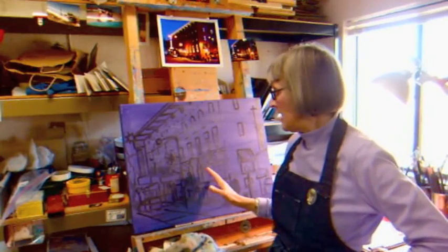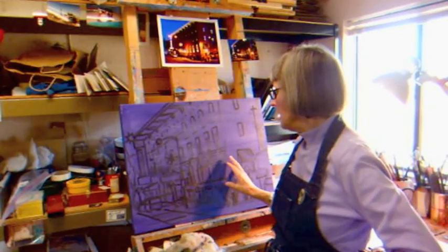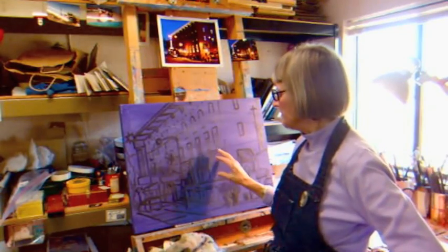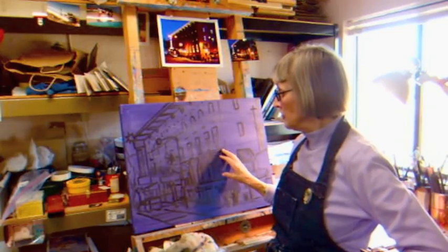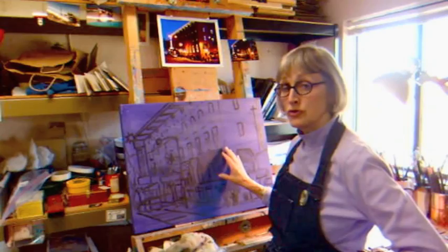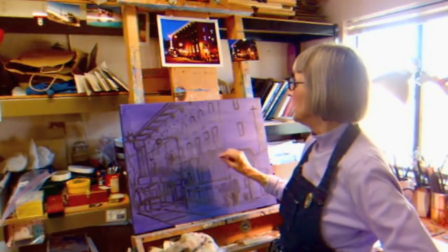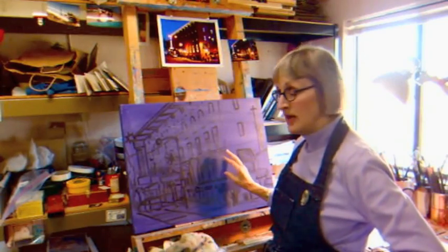I'm going to start painting this canvas of the St. Michael's Hotel in downtown Prescott, Arizona. I went out at night around Christmas time, and Prescott is Arizona's official Christmas city. So there were lots of wonderful lights on the building and the darks of the brick against the lights — it was a nice contrast.